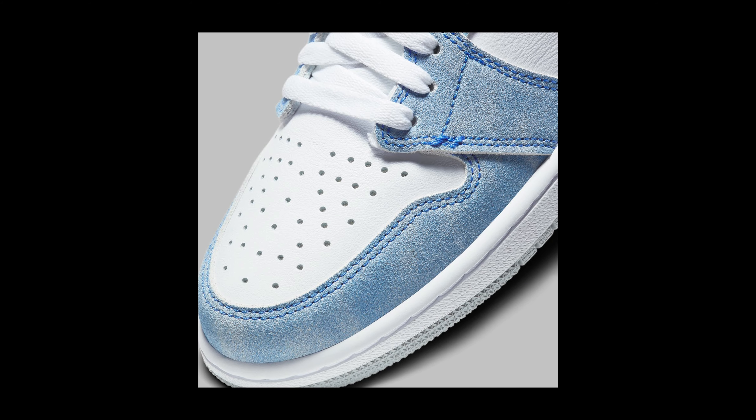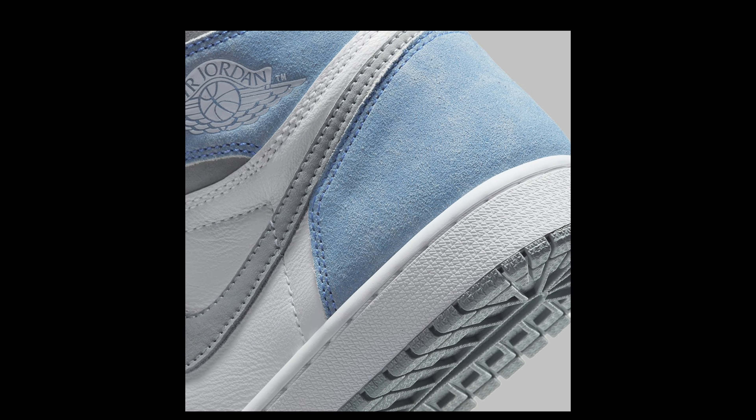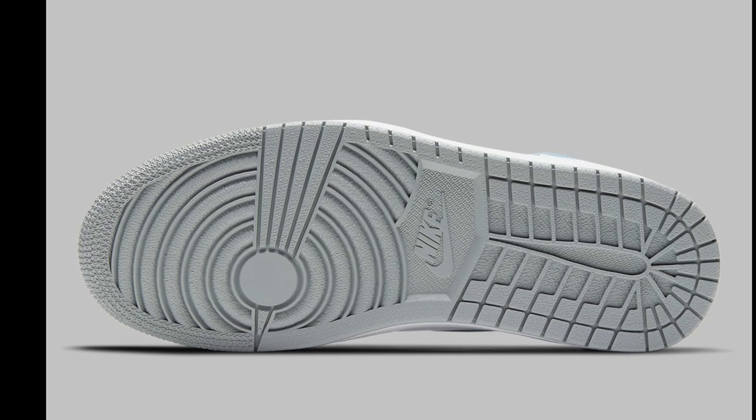Elsewhere, panels on the tall collar and tread underfoot don the muted color, allowing the retro's blue detailing to revel in the spotlight. Release date: April 17th. Price: $170.